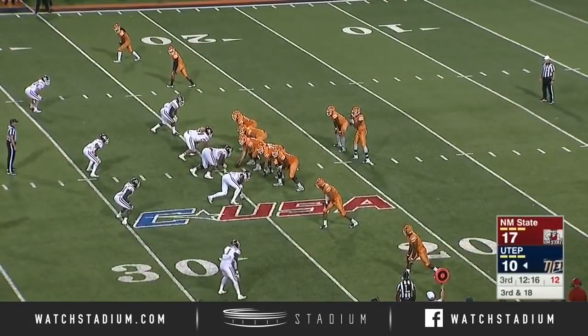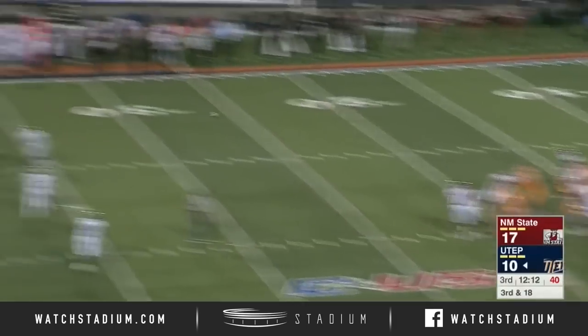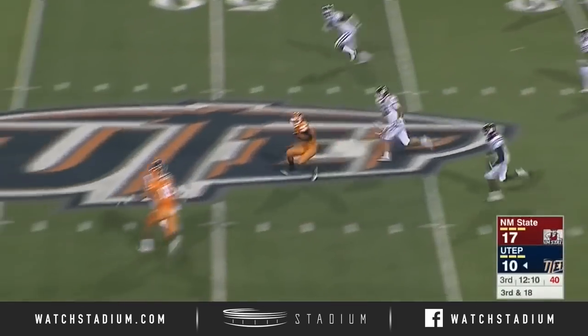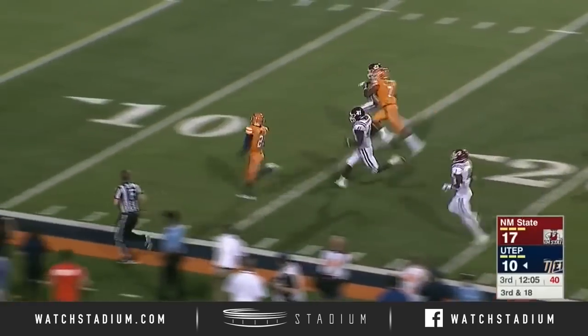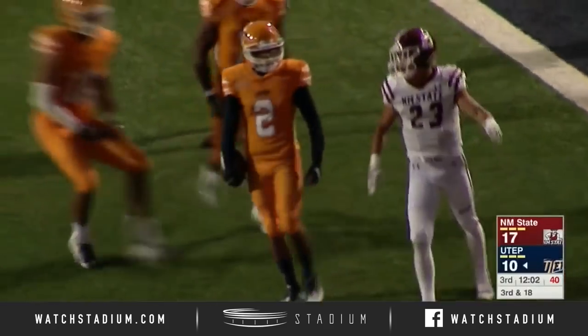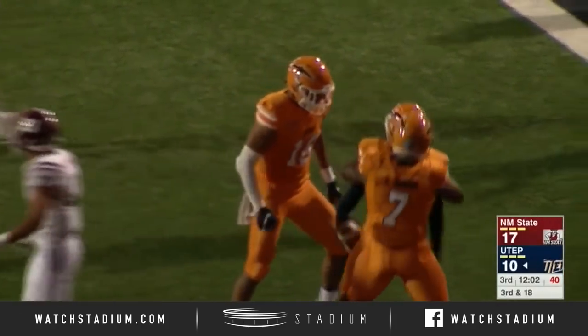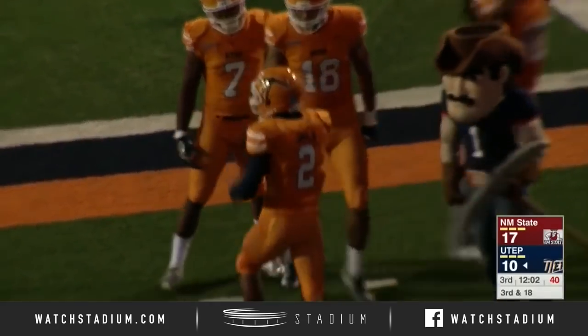He will shift to his right on a third and 18. Loxley has the snap. Four-man rush for New Mexico State looking deep down the field. He's got Terry Janil. Terry Janil is going to make a move — he's out across the 50 and here we go. He's going to get a block and he is going to go the distance. Terry Janil for the UTEP touchdown. And that put UTEP in a position with an extra point to tie up this football game.